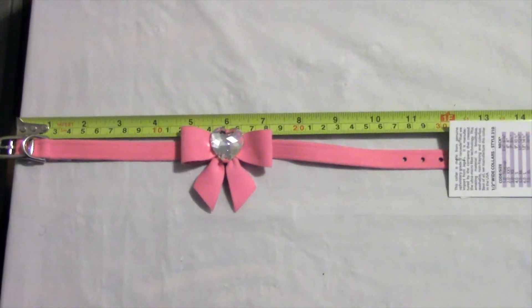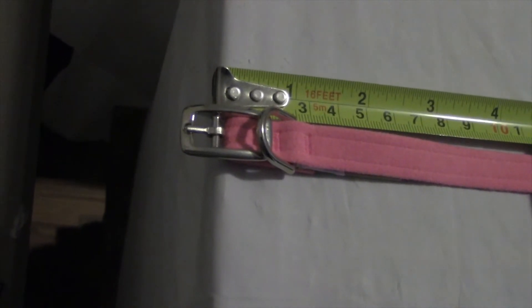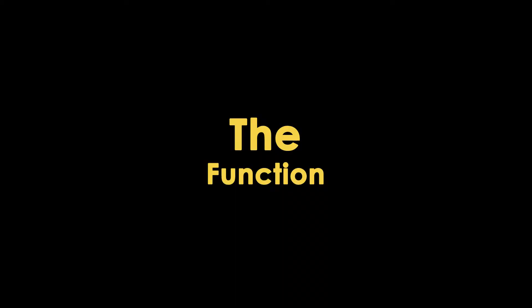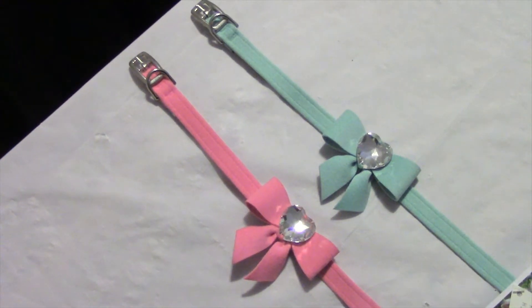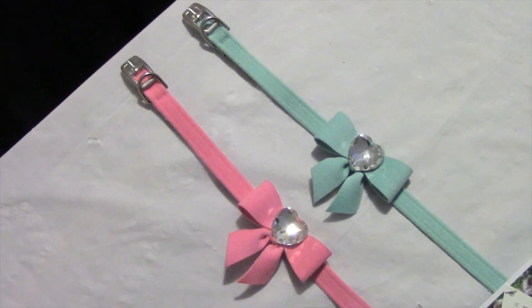Sizes range from 5½ inches to 16½ inches in length. You'll want to measure from the beginning of the material to the last hole in the collar. These collars are delicate, so they may not be suitable for dogs who like to chew or play rough.